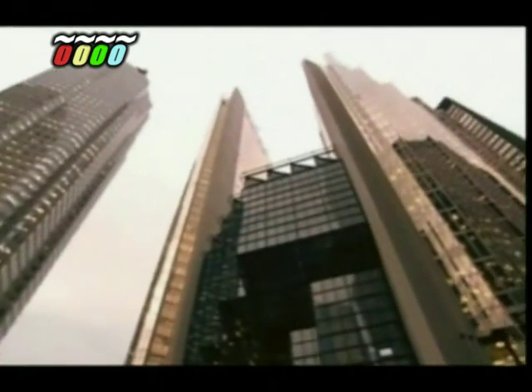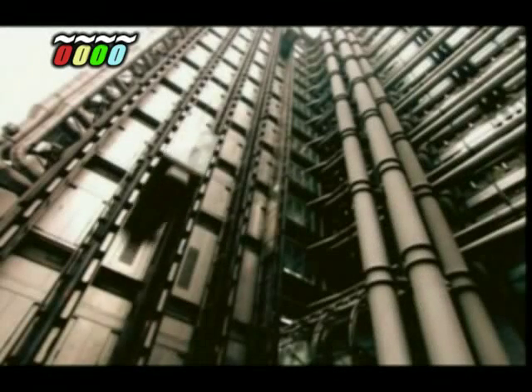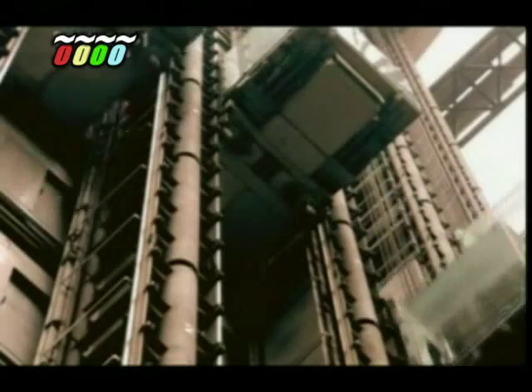But none of them would be possible without the lift. Across the globe, lifts move 2 billion people a day. That's the equivalent of the world's entire population every 72 hours. After 20 years of service, a lift will have travelled on average 460,000 kilometres — that's 12 times around the world.